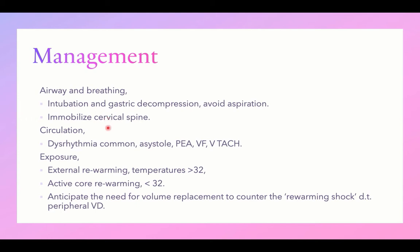Always immobilize the cervical spine and assess circulation. Drowning is associated with hypothermia, and hypothermia is associated with high liability to dysrhythmia. Asystole, pulseless electrical activity, VF, or VT can all occur in association with drowning.